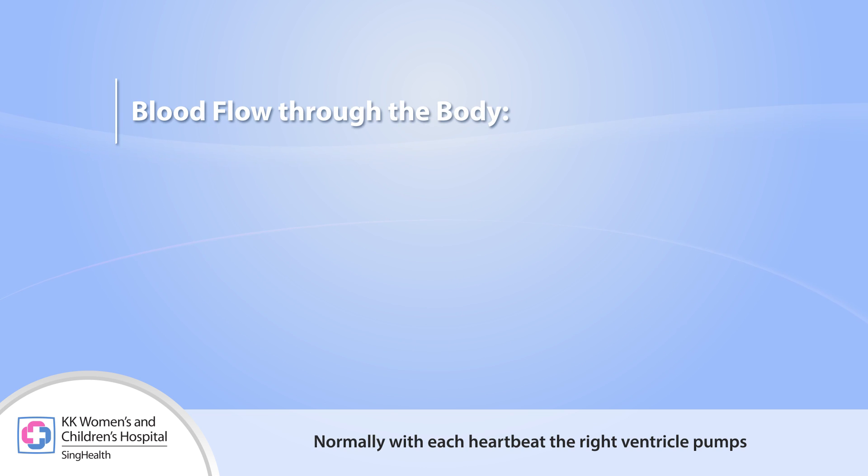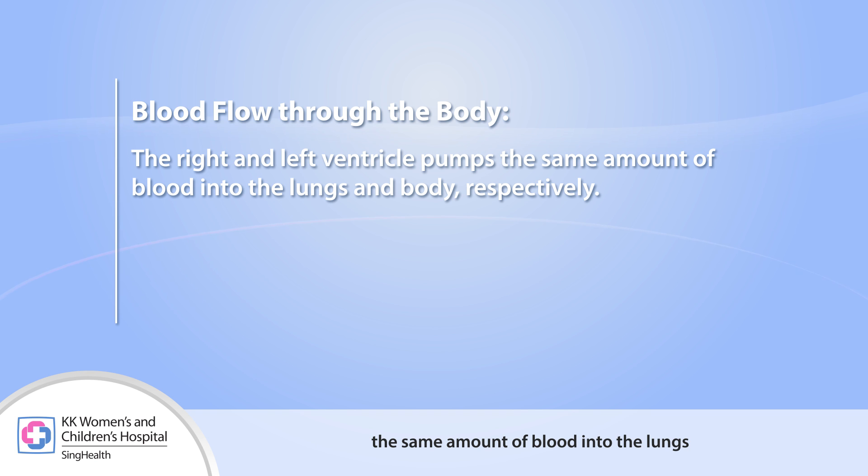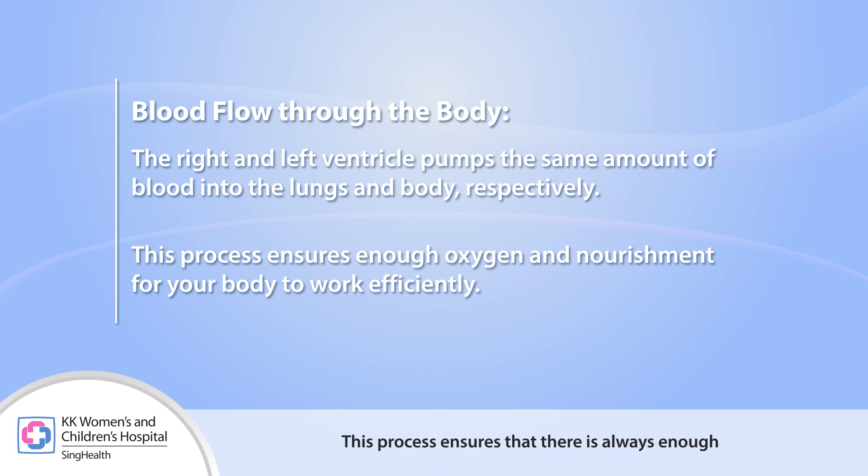Normally with each heartbeat, the right ventricle pumps the same amount of blood into the lungs as the left ventricle pumps to the body. This process ensures that there is always enough oxygen and nourishment for your body to work efficiently.